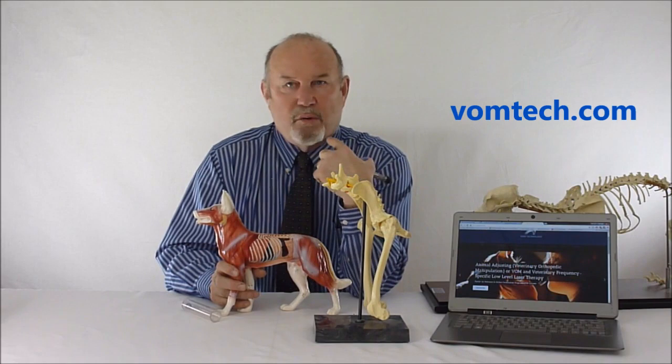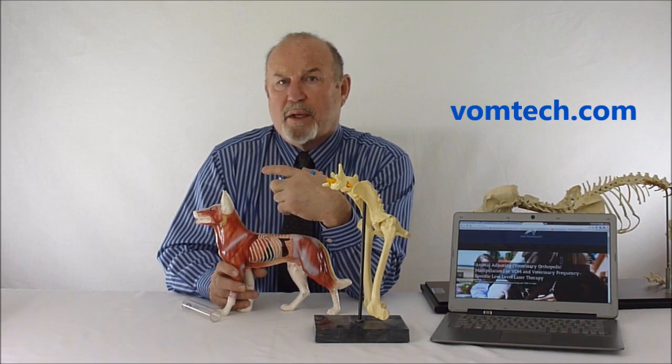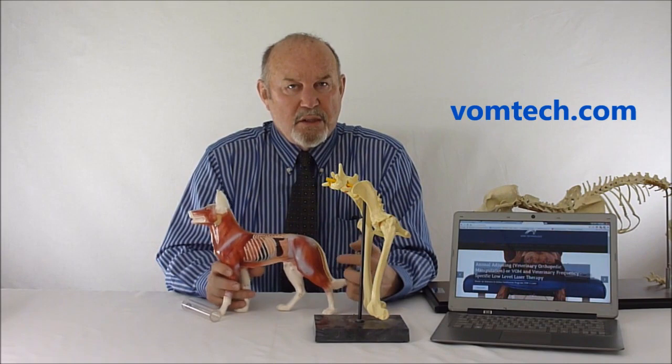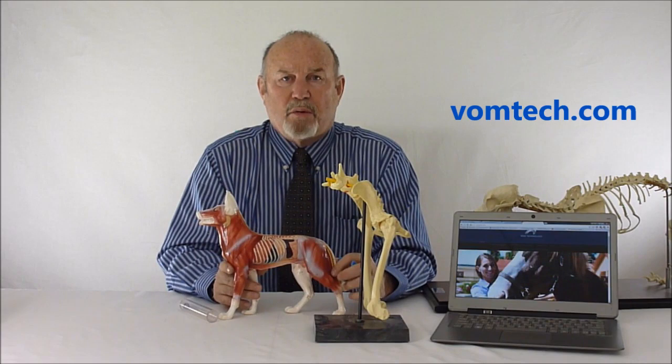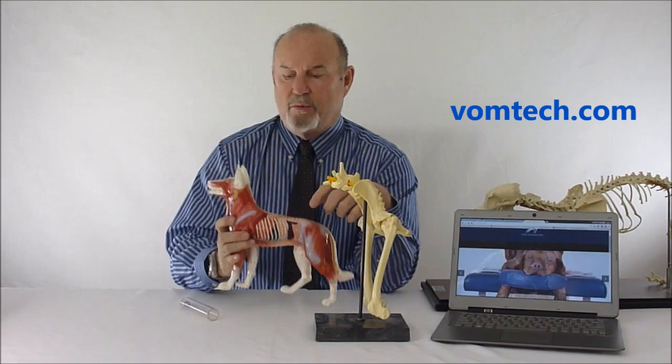Some giant breeds like the Great Dane don't develop hip dysplasia as expected, because their problem occurs higher or lower in the spine — not in the mid-thoracic area — which is unique to that breed. There is a breed predilection to this condition. One way we have selectively bred German Shepherds is to make them look appealing with a roached back, which has predisposed them to problems in the mid-thoracic area. German Shepherds from Germany don't have that problem because their backs are straight.